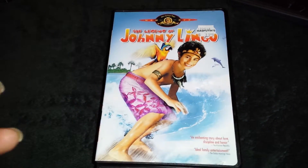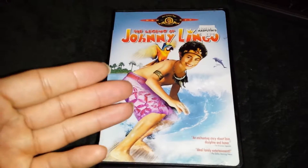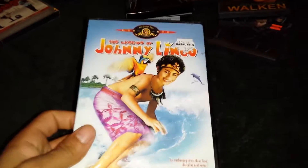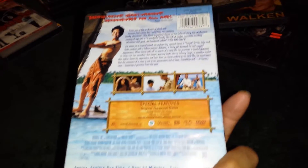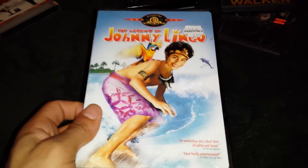I got Johnny Lingo — The Legend of Johnny Lingo — for $3.95. These are the movies that are really hard to find and go out of print because they're not that popular. They don't have any big actors in them. But this just seems like my kind of movie when I was a kid. Even though it was 2003, they were still making kind of good kids movies. This would be something I would watch as a kid, so I wanted to have it in my collection.